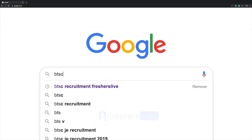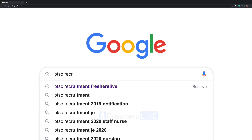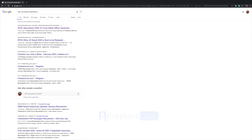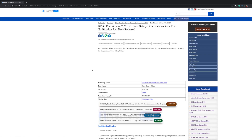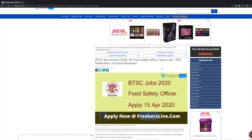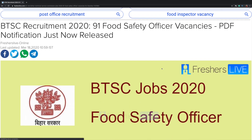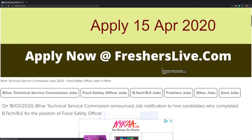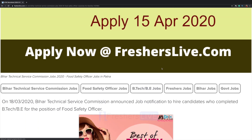Search for BTSC recruitment on Freshers Live and click on the first link. Here we have 91 Food Safety Officer vacancies. You need to apply before 15th April — you can apply on fresherslive.com.